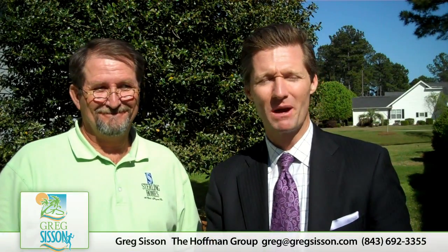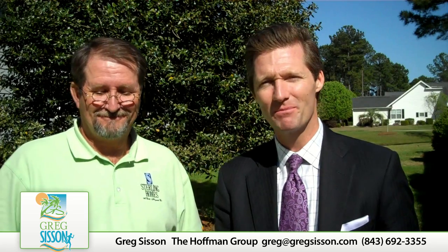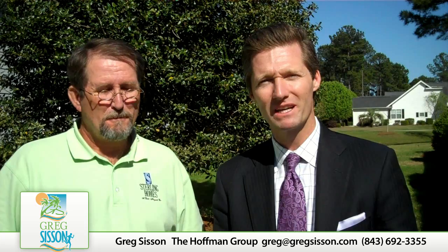Hello and welcome back to my Myrtle Beach real estate video blog where I'm bringing you relevant topics about our local real estate market here along the Grand Strand. Thanks again for joining me and I'm really excited today.